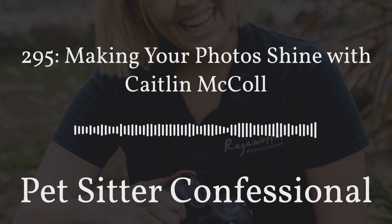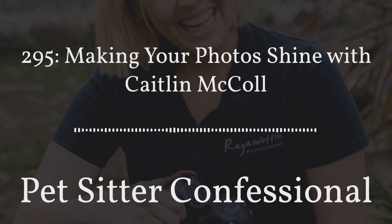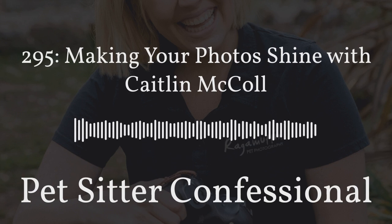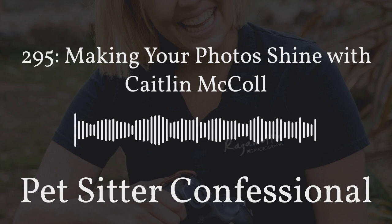Thanks so much for having me, Colin. I'm very excited to talk all things pet photography, in case you can't tell from that bio — that's been my entire life. I have been a professional pet photographer for 12 years now. It's everything. I absolutely love it. Best job in the world, combining photography and pets, my two big passions. I started Ragamuffin Pet Photography 12 years ago, and then I started the International Pet Photographers Club in 2018 with my co-president Kirstie. We teach other pet photographers how to run their own businesses.